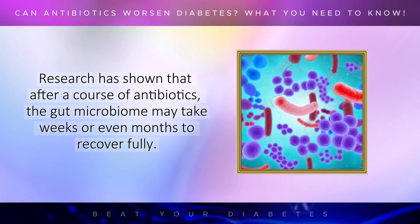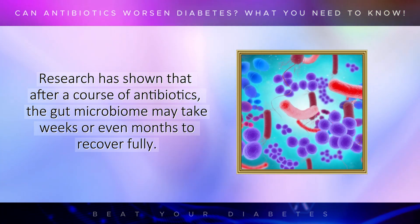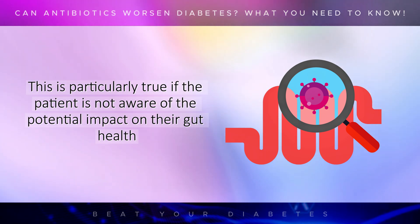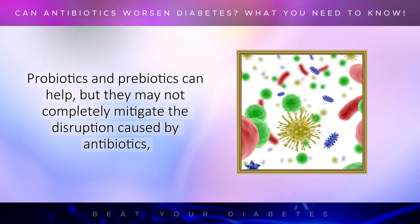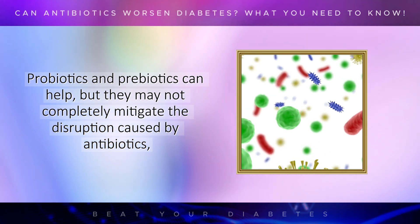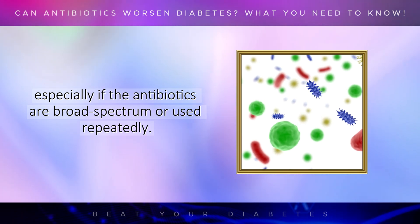Research has shown that after a course of antibiotics, the gut microbiome may take weeks or even months to recover fully. During this time, the risk of complications related to diabetes can increase. This is particularly true if the patient is not aware of the potential impact on their gut health and doesn't take steps to support their microbiome during and after antibiotic treatment. Probiotics and prebiotics can help, but they may not completely mitigate the disruption caused by antibiotics, especially if the antibiotics are broad-spectrum or used repeatedly.